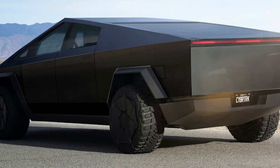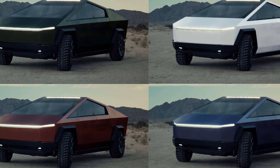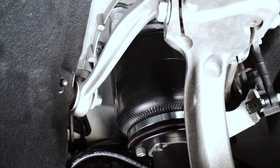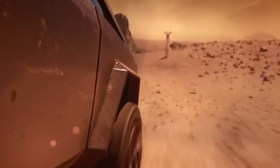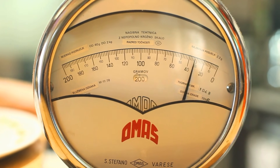Another change that Musk confirmed was the matte black color option, saying that the truck would be available in multiple colors via heat treating. In addition, the adaptive air suspension, which is standard on all three Cybertruck variants — single, dual, and tri-motor — is designed to increase energy efficiency, as well as to ensure a smooth ride in cases where the height-to-load ratio is not balanced.